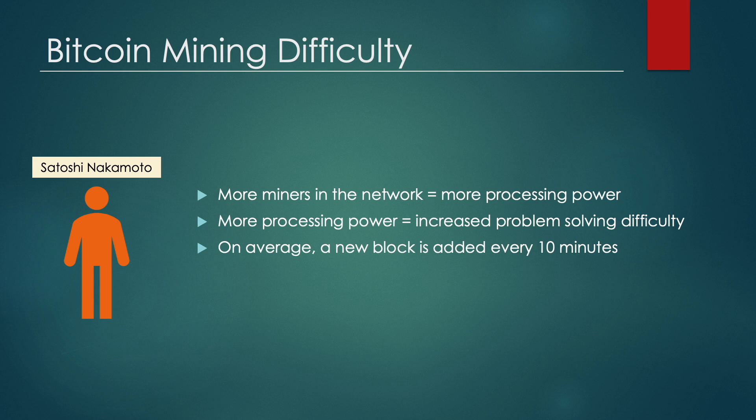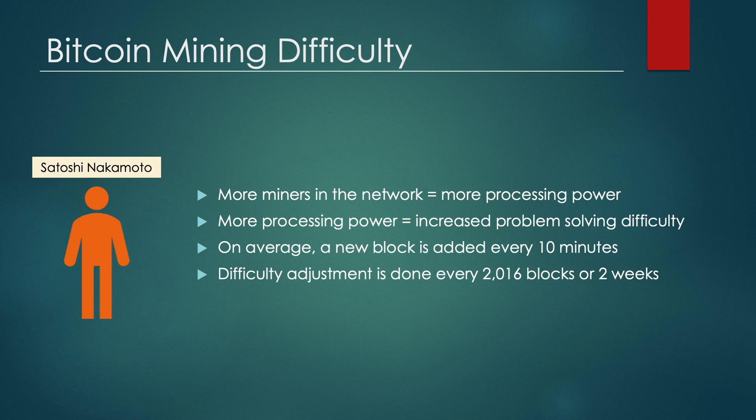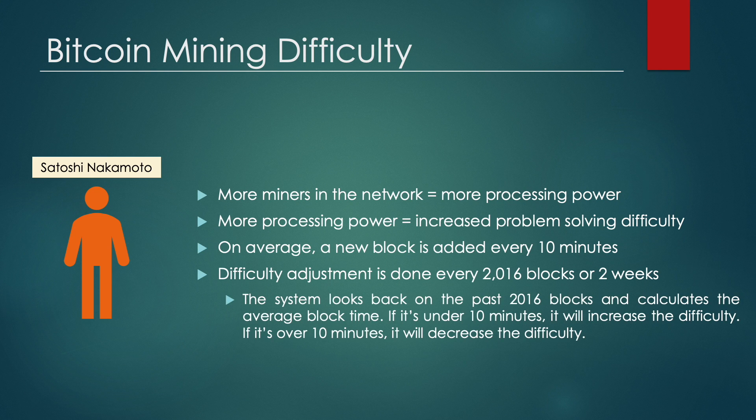Mining difficulty is self-adjusting to create a steady flow of new Bitcoin added into the network, so that on average a new block is added to the blockchain every 10 minutes. The difficulty adjusts once every 2,016 blocks, which translates to approximately two weeks. The system looks back on the past 2,016 blocks and calculates the average block time. If it's under 10 minutes, it increases the difficulty; if it's over 10 minutes, it decreases the difficulty — ensuring each block is added every 10 minutes on average.